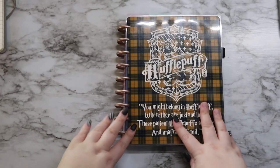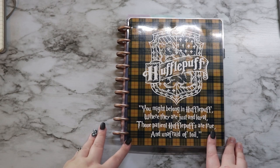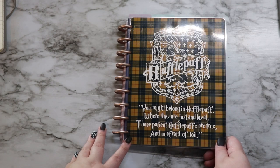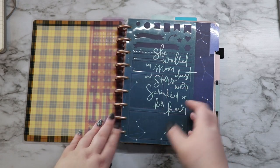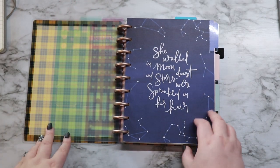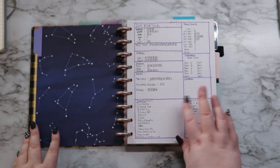Here is my Happy Planner that I use for reading, writing, and all of that fun stuff. I am currently using my Hufflepuff cover that Brittany got me for Christmas and I love it. The first two things I have in here are just some stencils, and I do a lot of bullet journal style spreads. I do keep both of those in there and my planner dividers go through this first section here.